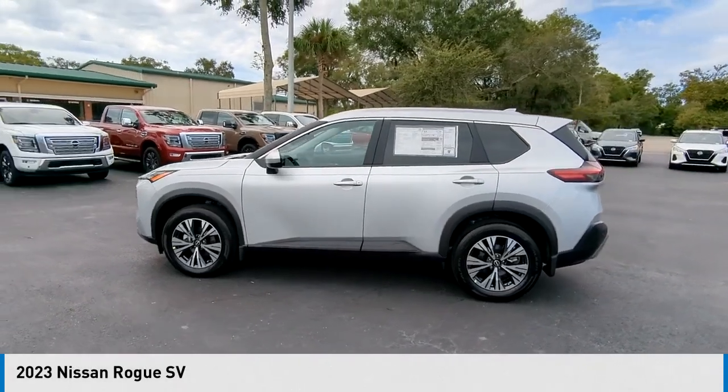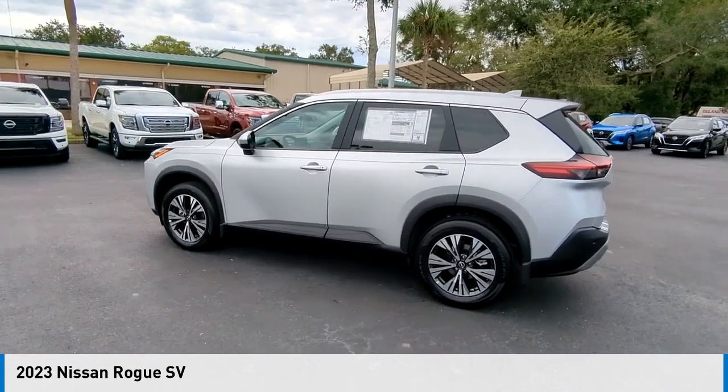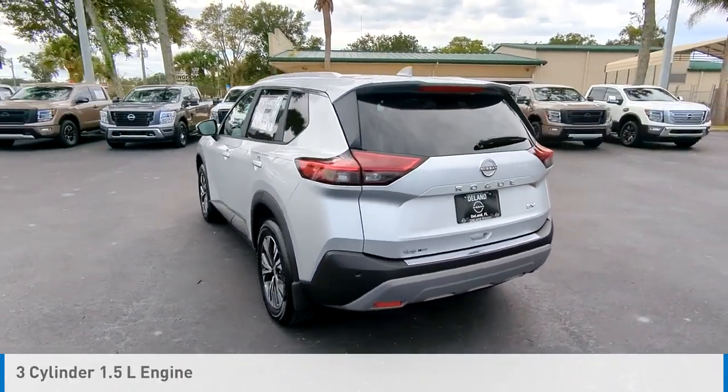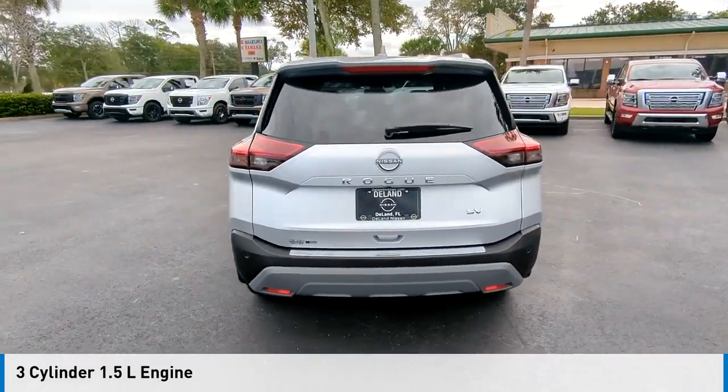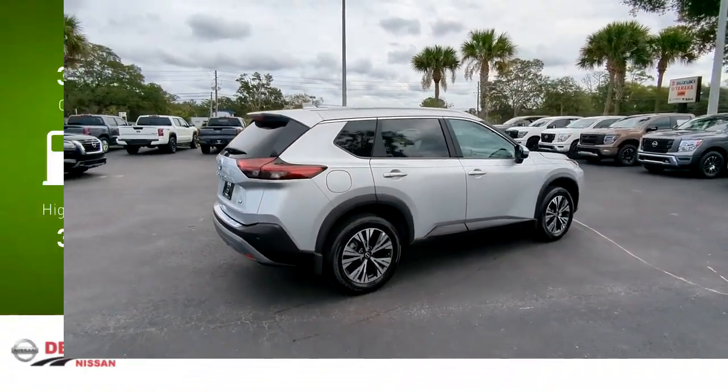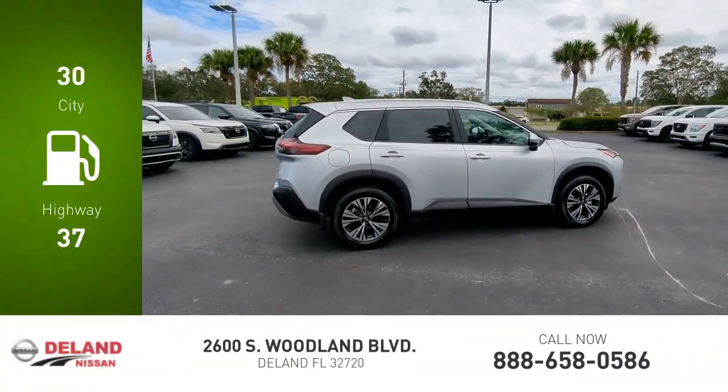Stop by and take a look at the 2023 Rogue. This vehicle is powered by a front-wheel-drive three-cylinder 1.5-liter engine and comes with a continuously variable transmission. Great fuel efficiency saves you money by requiring fewer trips to the gas station.